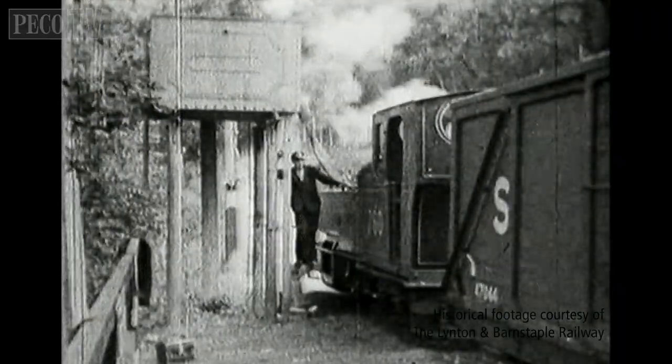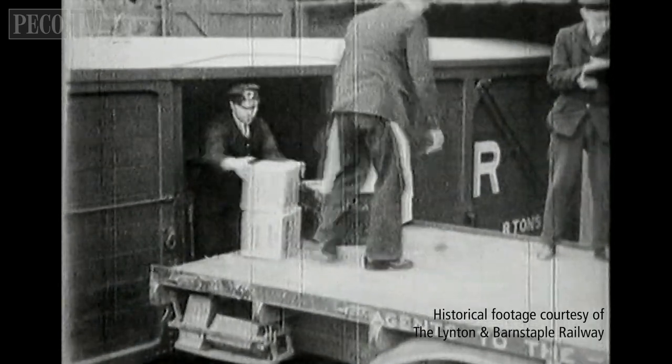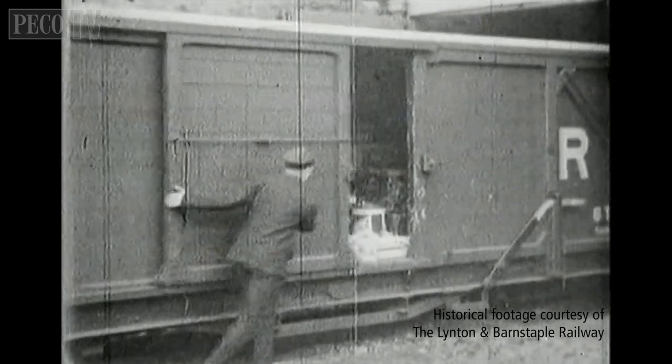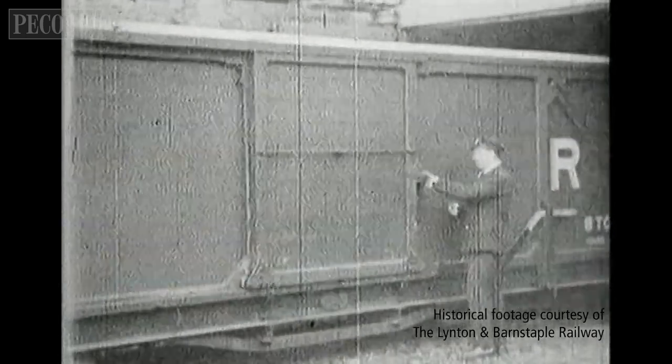The Lynton and Barnstable Railway 8-tonne goods brake vans were built by the Bristol Carriage and Wagon Works in 1897. The company supplied three of these useful vehicles that could carry goods as well as acting as a brake van.